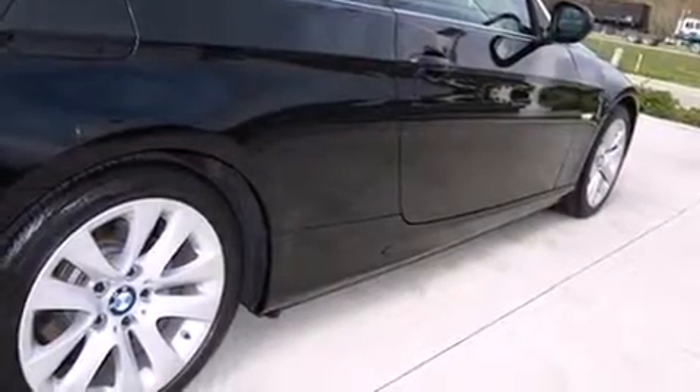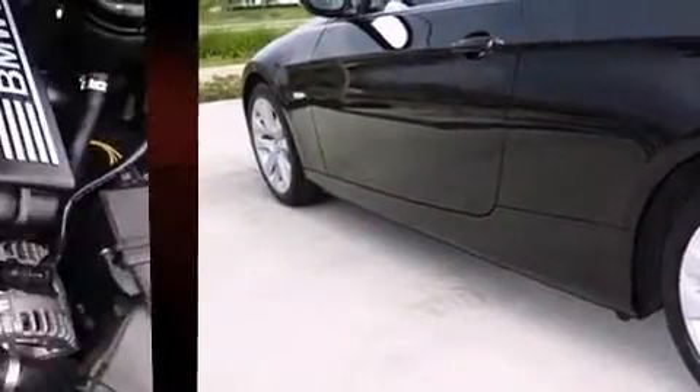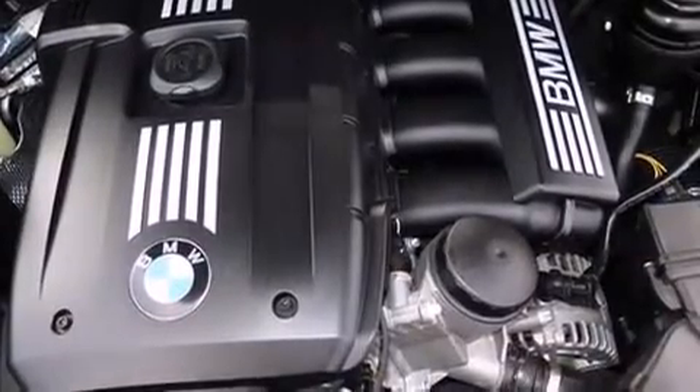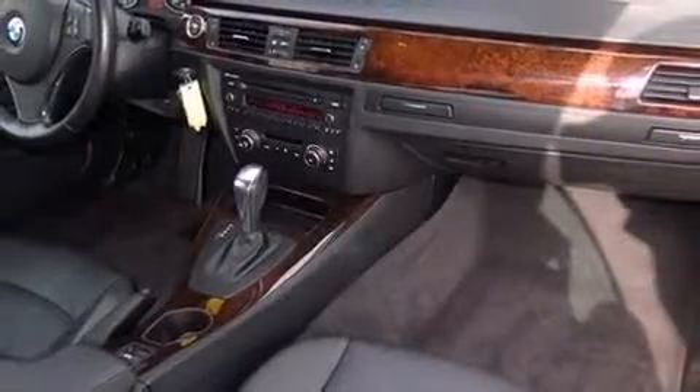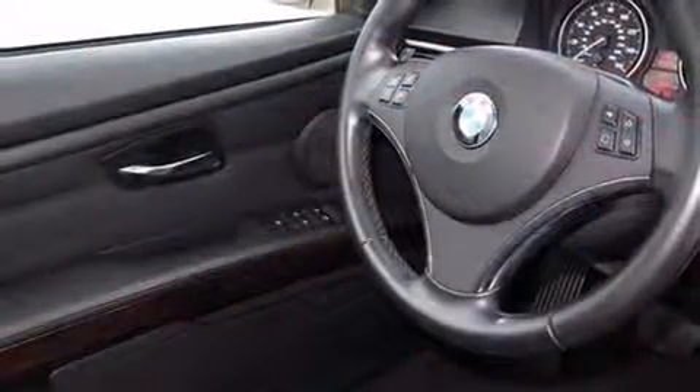Everything is where it ought to be, from the dashboard controls to the door locks and window controls. BMW ensures the safety and security of its passengers with equipment such as dual front impact airbags with occupant sensing airbag, knee airbags, and integrated rollover protection.